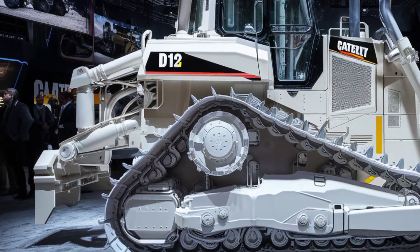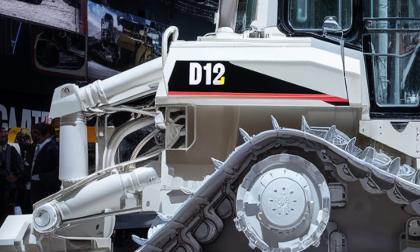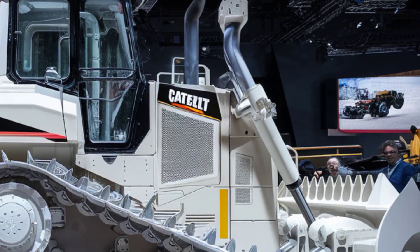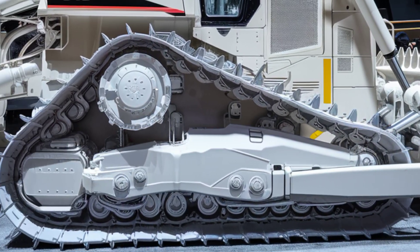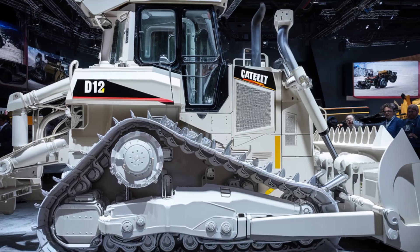With adaptive side panels, hydraulic blade positioning, and improved ventilation channels, the D12 is built to perform in extreme climates and terrains. But the real experience begins once you step inside.